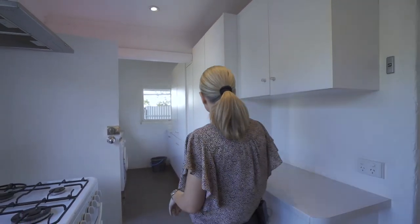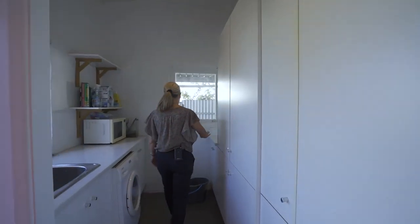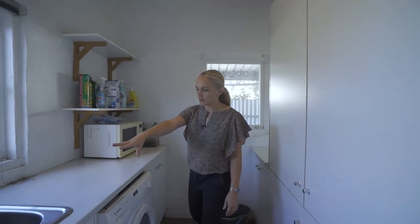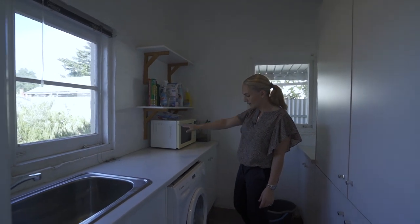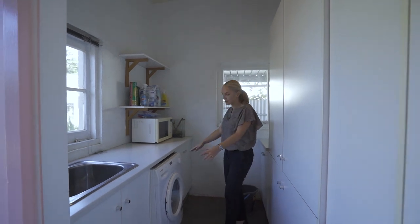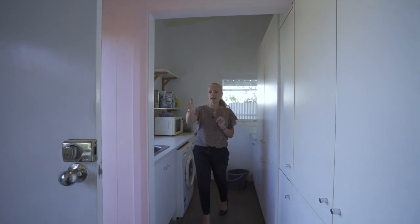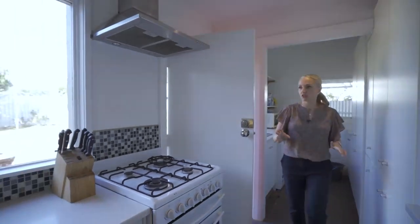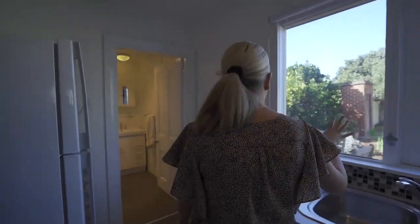The cabinetry follows through here into the laundry. We've got some further cabinetry bench space, a built-in sink with a gorgeous little window that looks out at the backyard. There's an undermount washing machine space — the washing machine is the tenant's. And then adjacent at the other end of the galley-style kitchen there's a lovely window that looks out over the backyard.